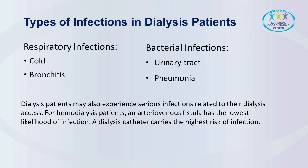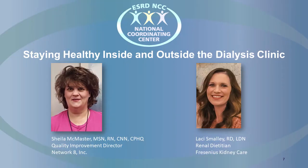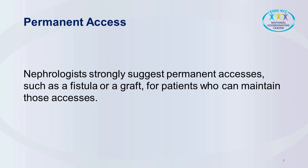For peritoneal patients, there's a risk of peritoneal dialysis catheter exit site infection, tunnel infection, and/or peritonitis. Who determines what type of access a patient receives? Generally, that's a conversation that needs to be held between the patient and the care team. Nephrologists usually strongly suggest permanent accesses such as a fistula or a graft for patients who are able to maintain those accesses. There are some patients who can't have a working fistula or graft for physical reasons, but generally the nephrologist captains the ship, and then in consultation with a surgeon, the best access is chosen.